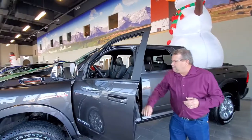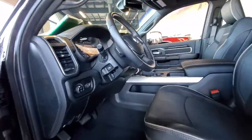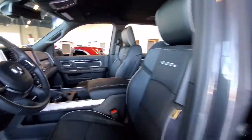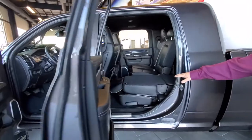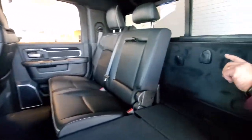This is a nicely equipped truck — you've got your power pedals, power seat, trailer tow, big 8.4-inch screen. With the Mega Cab, you've got so much room back here. You can see one seat is folding flat; both seats will go flat. Look at the storage you have behind here — this is awesome.